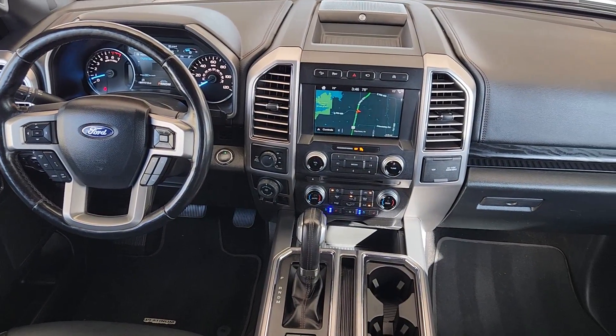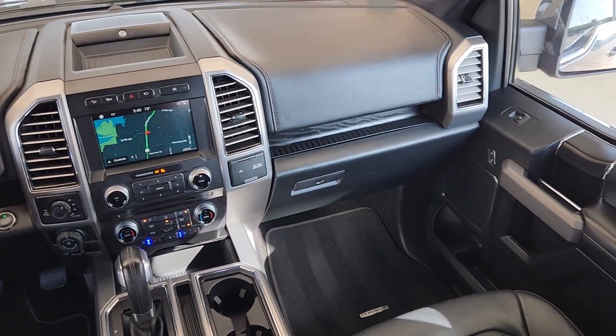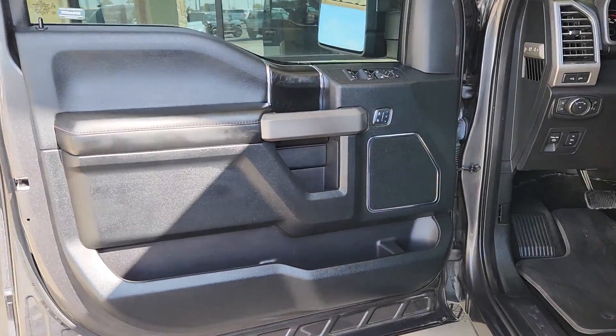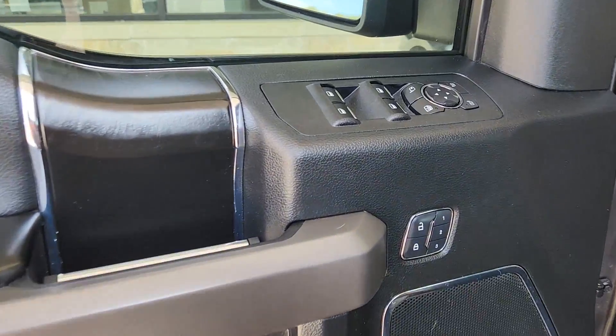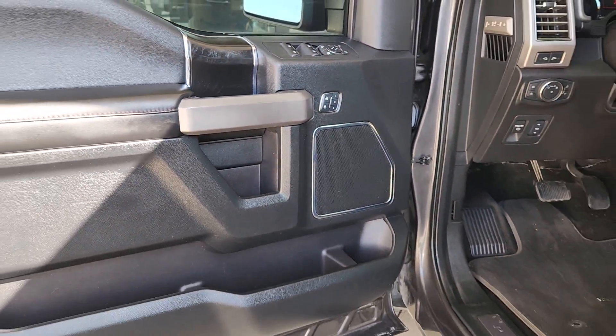Heated steering wheel. Heated and/or cooled front seats. Apple CarPlay and/or Android Auto. Moonroof. Navigation system. Keyless entry. Heated driver seat. Fog lamps. Wood grain interior trim. Power passenger seat.